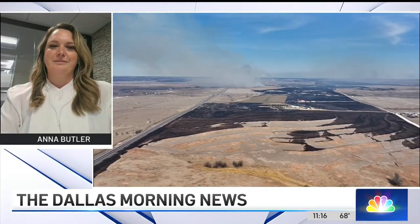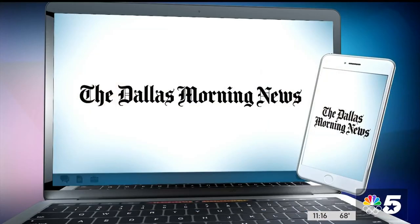All right, Anna Butler with the Dallas Morning News, thank you so much for being with us. You can read more of Anna's work right now on dallasnews.com.